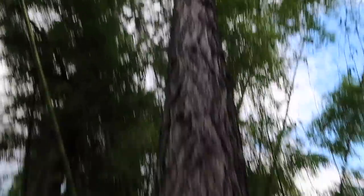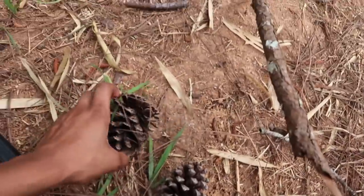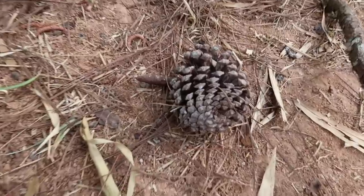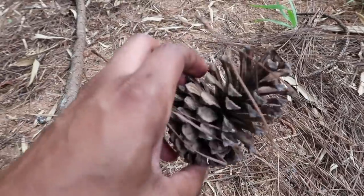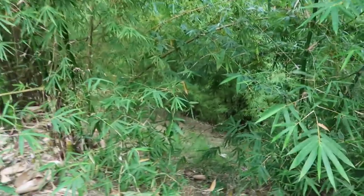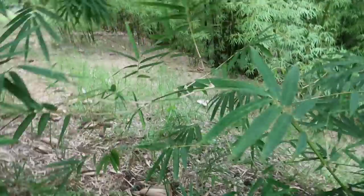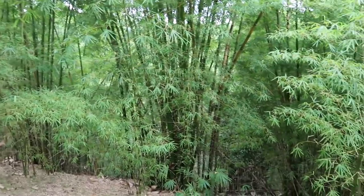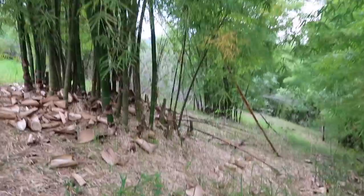We also have a lot of pinecone trees — I forget the correct term — all over the property, as you can see. There are so many pine cones, small ones and some huge gigantic ones that fall off the tree. And then the whole entire property is full of bamboo, which is just amazing.